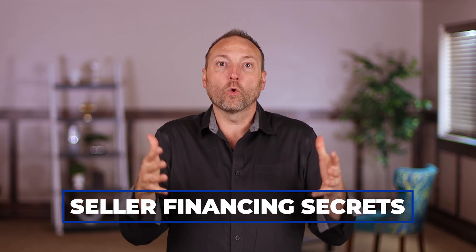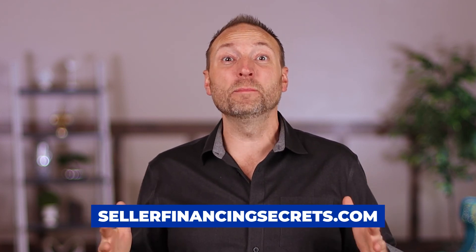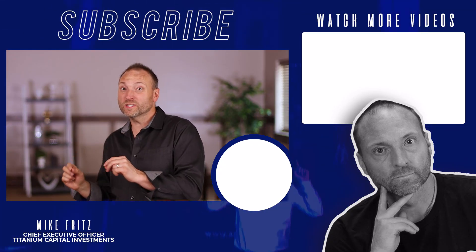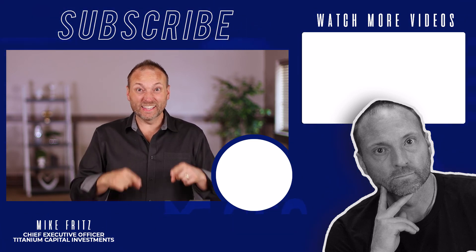That's why I've created a course called Seller Financing Secrets, which helps people figure all of this out — including how to identify sellers in a sea of listings who would actually be willing to do seller financing. If you go to the description and visit sellerfinancingsecrets.com, there's a page explaining the course, what I teach, and why you should add it to your library. Thank you for tuning in — click that link and I'll see you in the training.